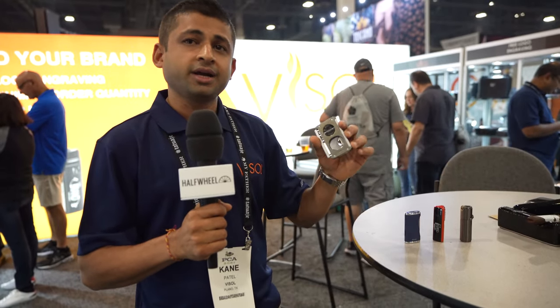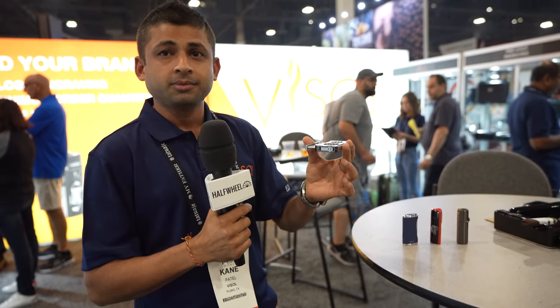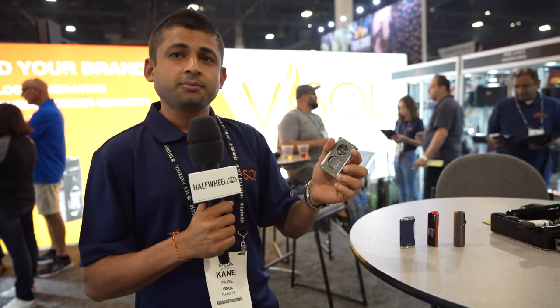First of all, we have a trident cutter that has three in one, so it's got a V-cut, straight, and a punch on the bottom. It comes in four different colors and finishings. We're releasing this at the PCA show this year.